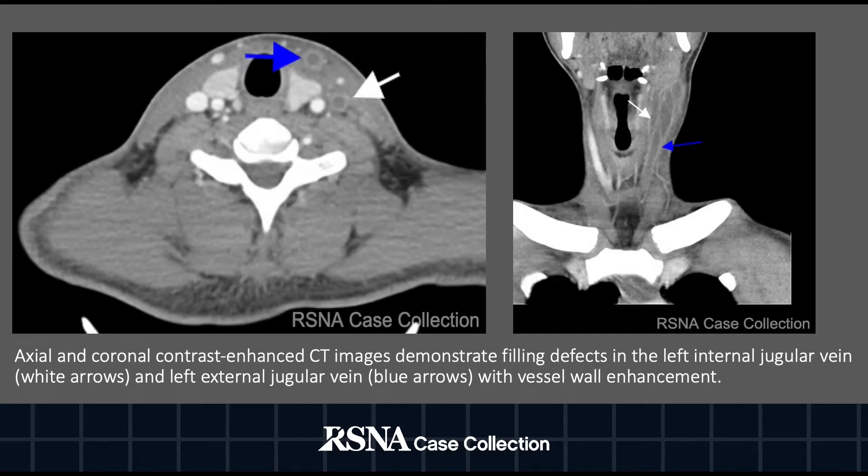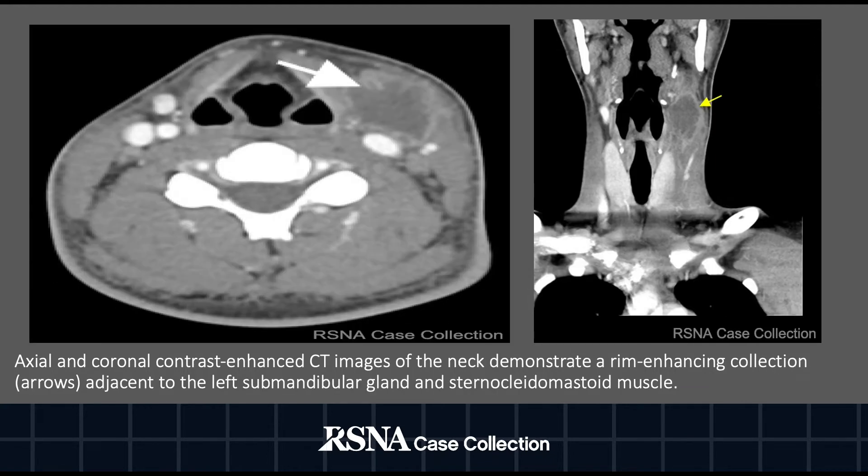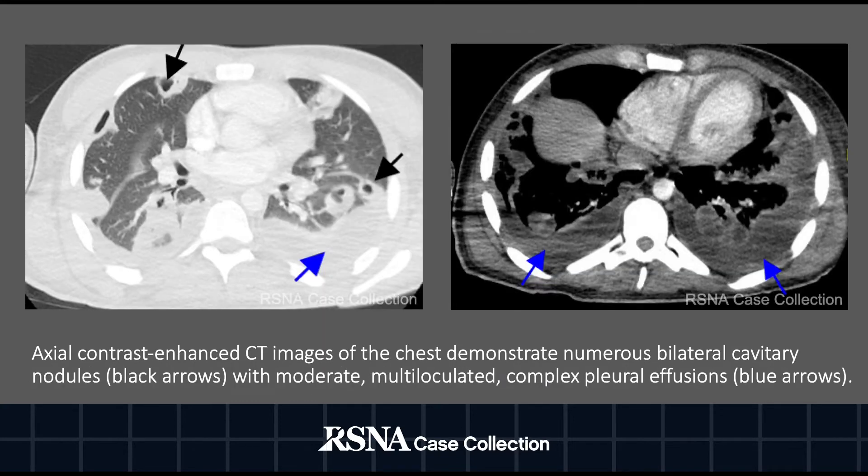Here we see axial and coronal contrast enhanced CT images of the neck. These images demonstrate filling defects of the left internal jugular and left external jugular veins with associated vessel wall enhancement as demonstrated by the white and blue arrows respectively. Axial and coronal contrast enhanced CT images at a different level now demonstrate a rim enhancing fluid collection adjacent to the left submandibular gland and sternocleidomastoid muscle. Axial contrast enhanced CT images of the chest with lung window on the left and soft tissue window on the right demonstrate multiple bilateral cavitating pulmonary nodules and complex bilateral pleural effusions with enhancement of the adjacent pleural surfaces as denoted by the blue arrows.